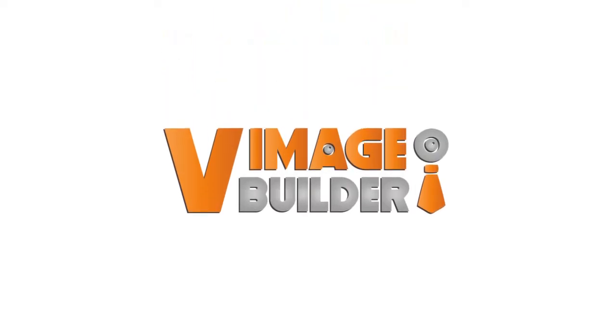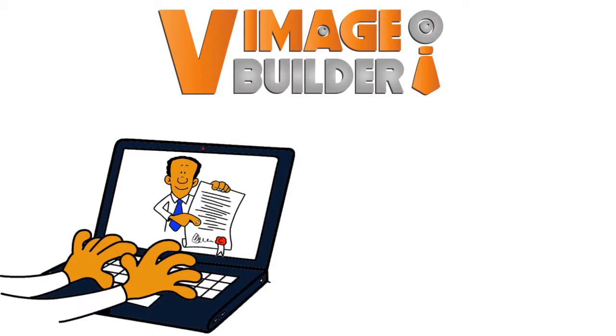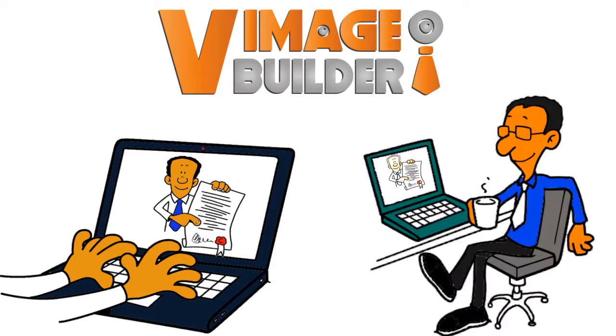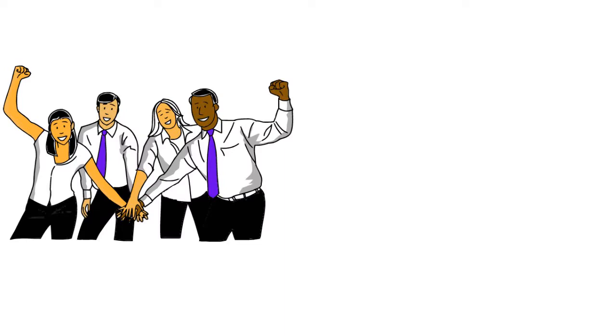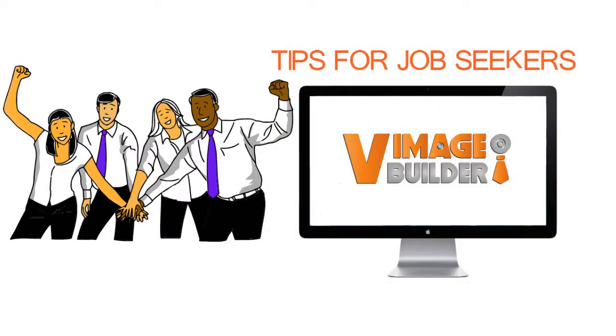Presenting the solution: VimageBuilder — the website where job seekers post their resumes and a short video pitching themselves and their capabilities to employers, re-establishing the face-to-face aspect of career connections by allowing for a video of both the applicant and the employer. As a job seeker putting together your VimageBuilder profile, there are a few tips you should keep in mind when you create your free profile at www.VimageBuilder.com.